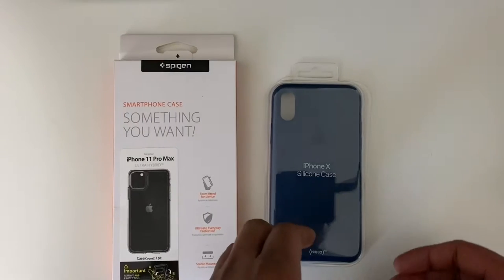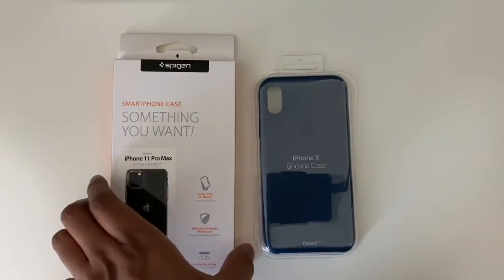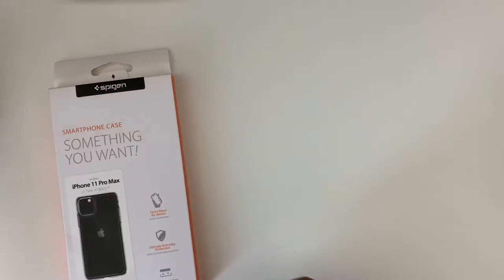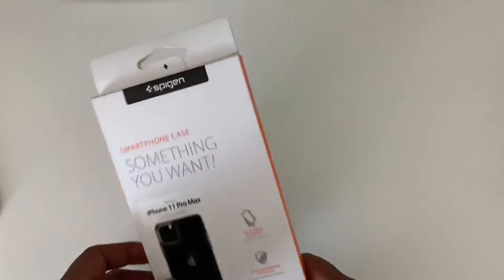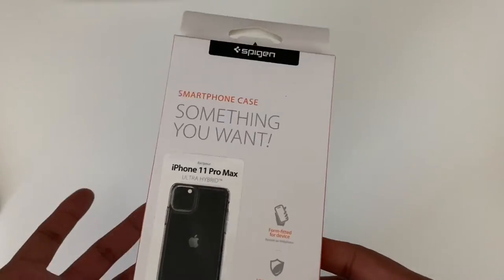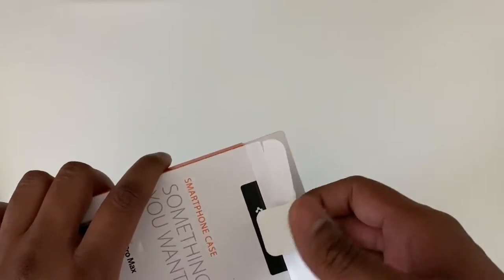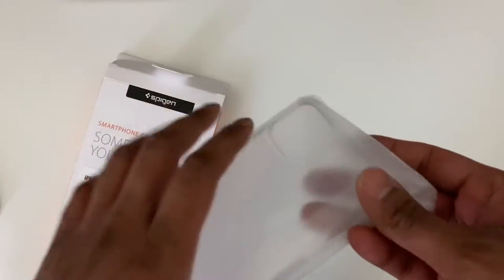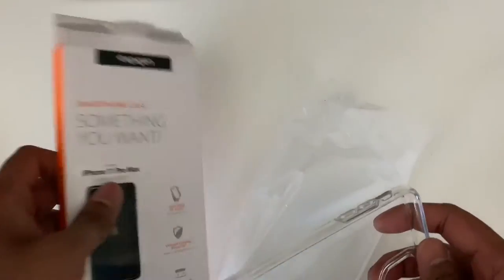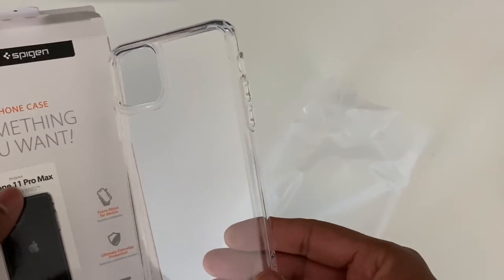I have here Apple's official cases, and also a clear case from Spigen. I use an iPhone, so I'm showing cases related to the iPhone, but this could be a case for any phone. The official Apple cases are really brilliant and come in a variety of lovely colours, but they are on the pricey side. Spigen does excellent quality cases for a fraction of the cost, and my preference is the clear ones as they show off the beautiful colour of your phone.